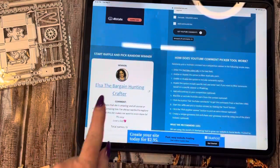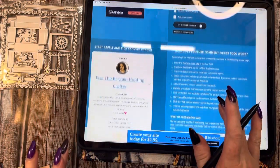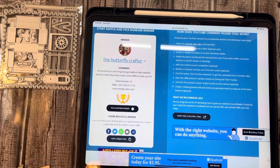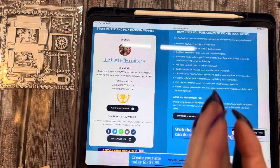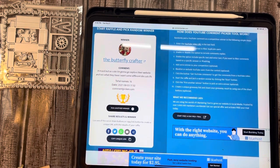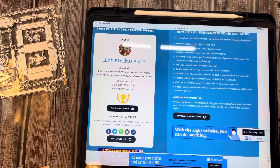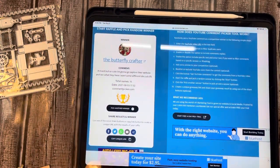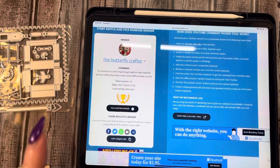We have two more winners, so let's pick the next one — The Butterfly Crafter! She said, 'It turned out so cute. I'm going to explore their website and see what they have — I want some different die cuts. Thank you so much!' Miss Dana, we will get this out to you. I'm going to put The Butterfly Crafter down. I think I have your address because I think she just had a challenge, so I think I have that.